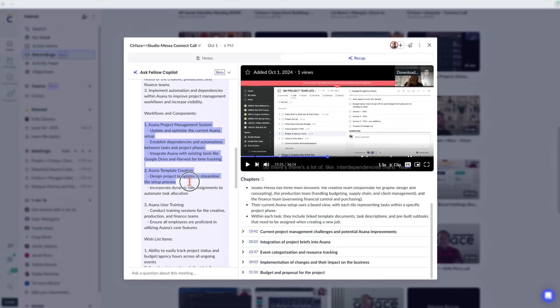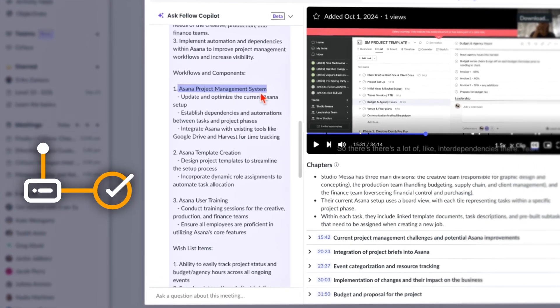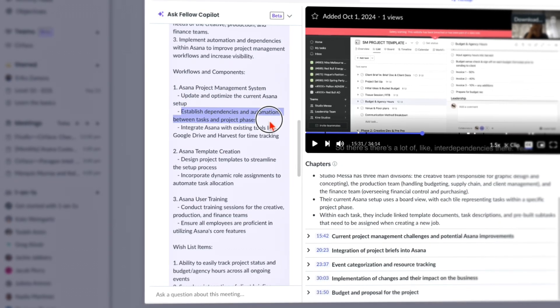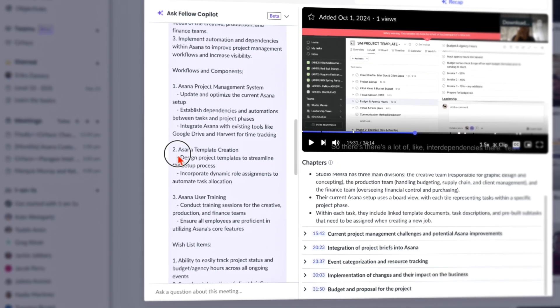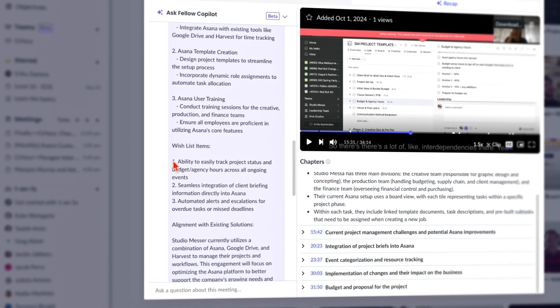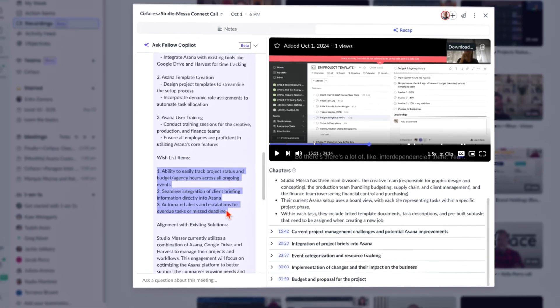The second thing Copilot outputs is the workflow components. In this case, the first workflow component was the Asana project management system — where we want to update and optimize the current Asana setup, establish dependencies and automations between tasks and project phases, and integrate Asana with existing tools like Google Drive and Harvest for time tracking. Next, we needed to create some Asana templates. It's going through every single thing in the transcript. I also ask it in the prompt to list out any wishlist items — things that weren't core to the deliverables but that we might want to add for the customer. And then it gives a section for alignment with existing solutions.